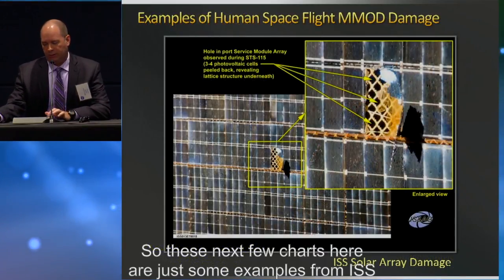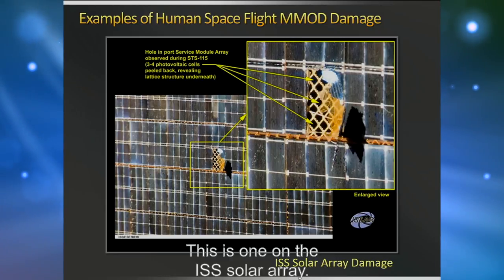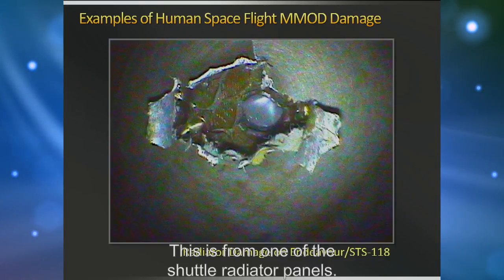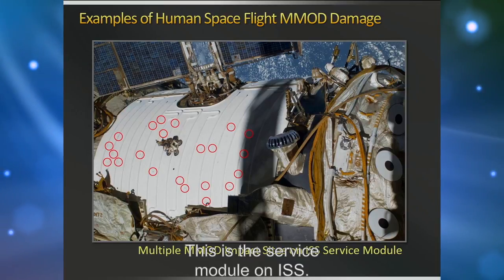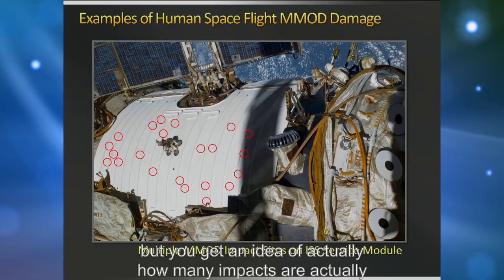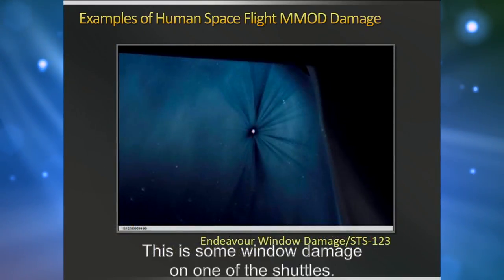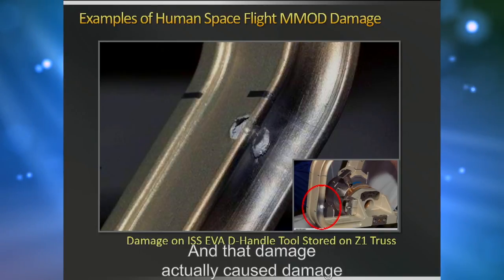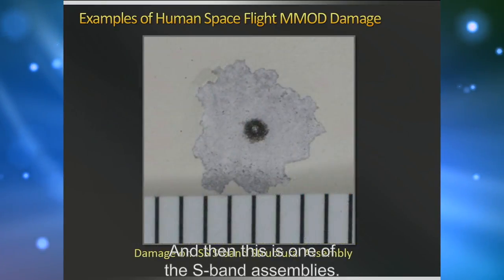Some examples of MMOD impacts: one on the ISS solar array took out about three or four solar cells; one on a Shuttle radiator panel; the ISS service module where each red circle marks an MMOD impact — none penetrated the pressure shell, but it gives an idea of how many impacts actually occur. There is also window damage on one of the shuttles, damage on the handle of a tool that abraded an astronaut's EVA glove when they grabbed it, and damage on one of the S-band assemblies.